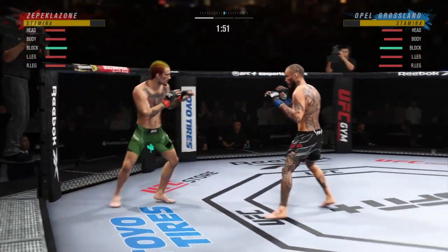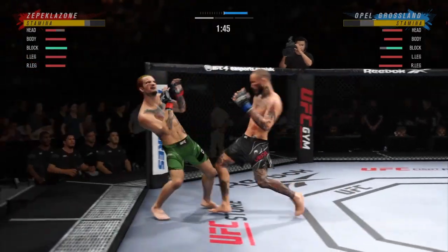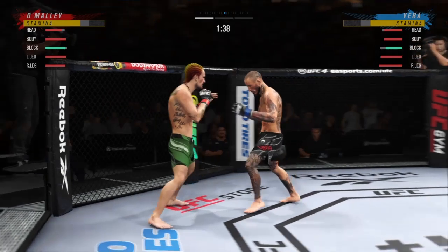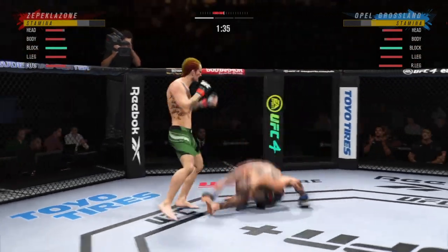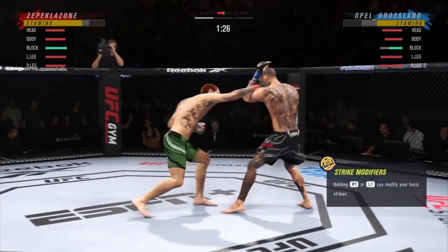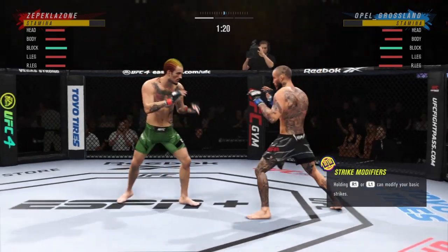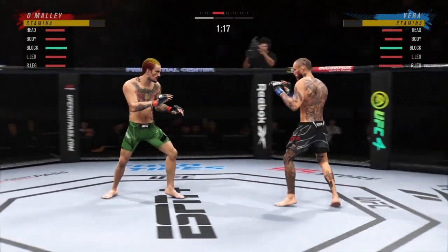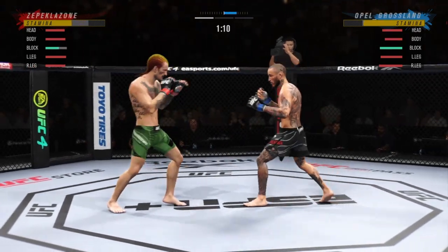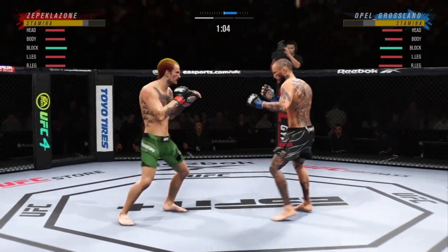He needs to get a takedown now. Mally's knee is blocked. He keeps going back to the well with that left hand, just out of range.